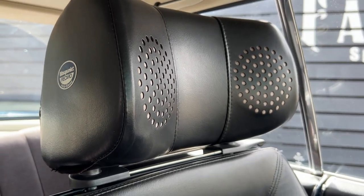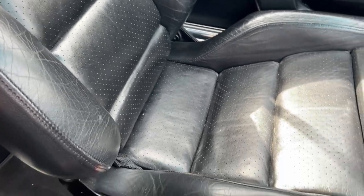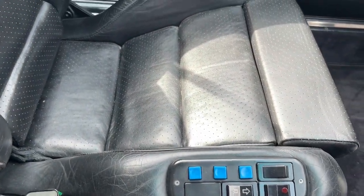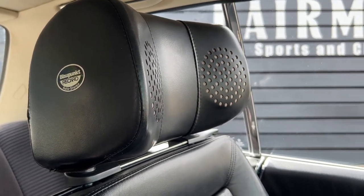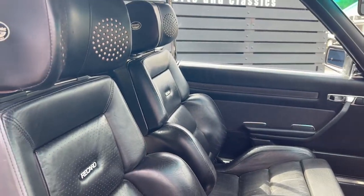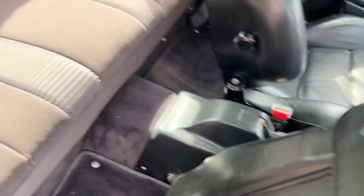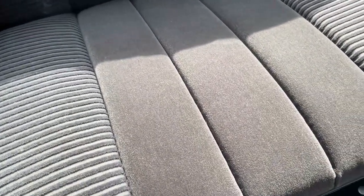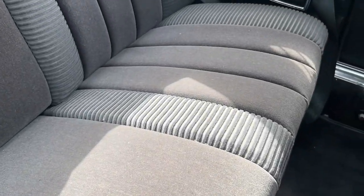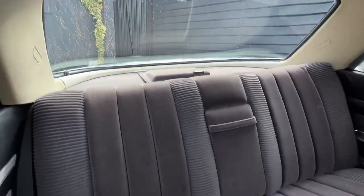Not only are these seats comfortable, but they look — I'm going to use the word 'cool' again — they look the bee's knees. Bringing the seat forward, there's the back seat, and that presents all nice and good as well.